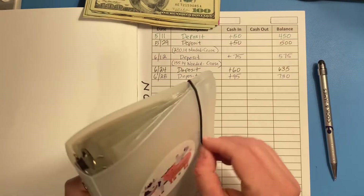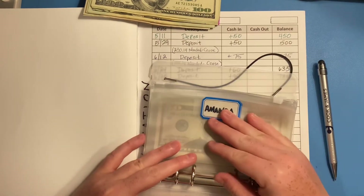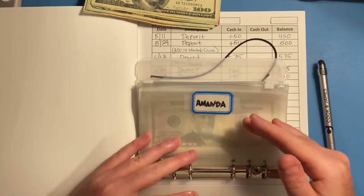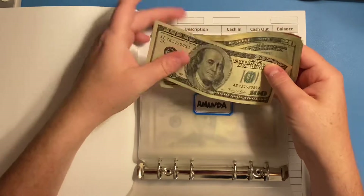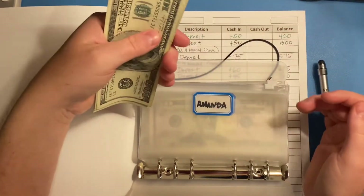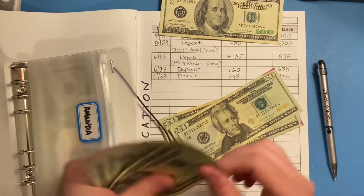Here is my cash envelope binder. We do have one envelope here — Amanda, my wife. I give her money periodically so she'll have cash when she wants to use it. I'm going to stuff hers first since it's the first one in here. For this first stuffing of July I'm going to give her $80 — so $20, $40, $60, and $80.